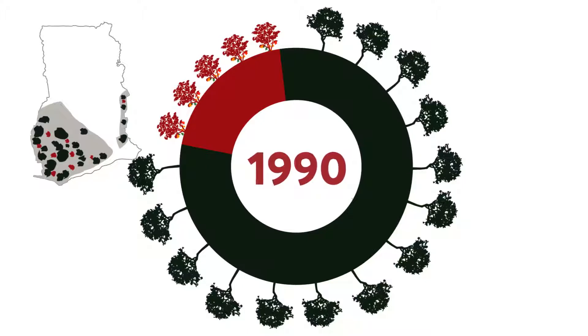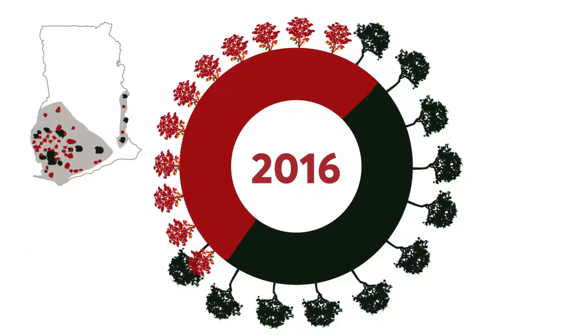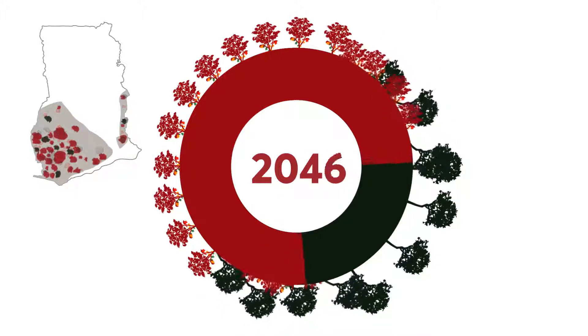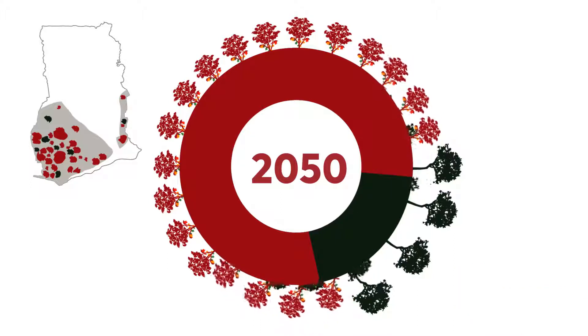Yet the National REDD+ Programme, which aims at reducing emissions from deforestation and forest degradation, has identified cocoa farming as one of the main drivers of deforestation, degradation, and loss of biodiversity. The annual deforestation rate is 2%, which can lead to an irreversible situation.